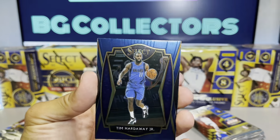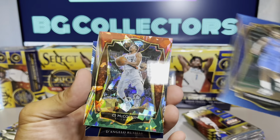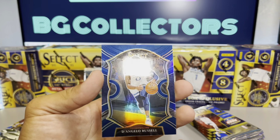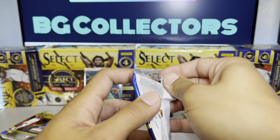Sadiq Bey rookie, starting it off. Tim Hardaway Jr. CJ McCollum for the first cracked ice, and D'Angelo Russell prism. First pack: nothing damaged — the end of the box took the grunt of the impact, but the cards themselves appear to be fine.